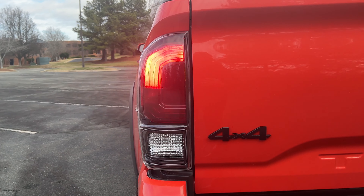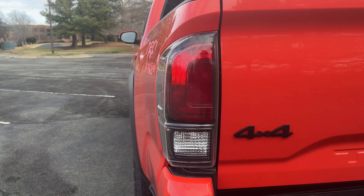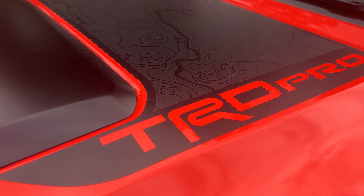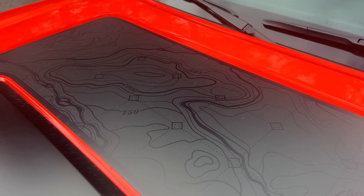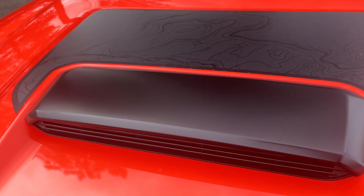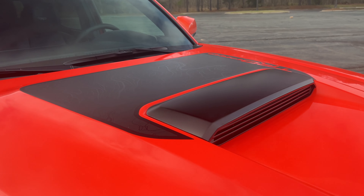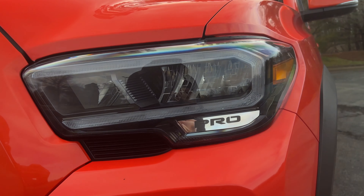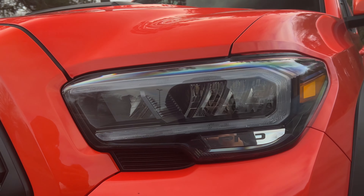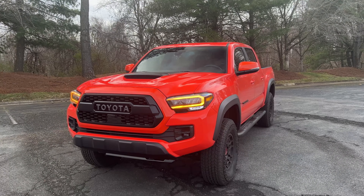So that's the first pro — the engine. A con with this Tacoma is obviously going to be the fuel economy. You get 17 in the city and 20 on the highway. For this TRD Pro, you get like one or two MPG better if you go with some of the other models. Fuel economy is just not a strong suit for this Tacoma. There are literally full-size V8-powered pickup trucks that get better fuel economy. At least you can use 87 octane with these Tacomas.